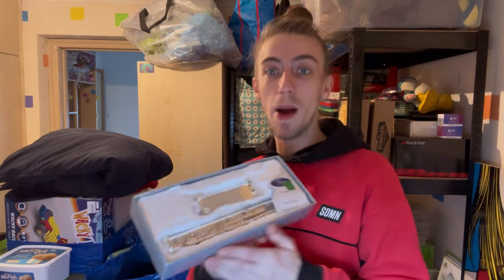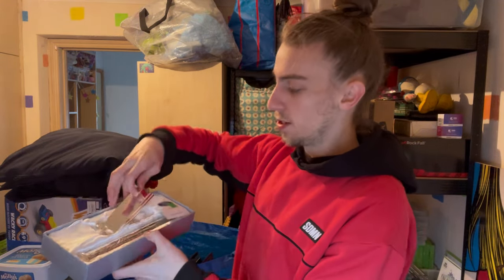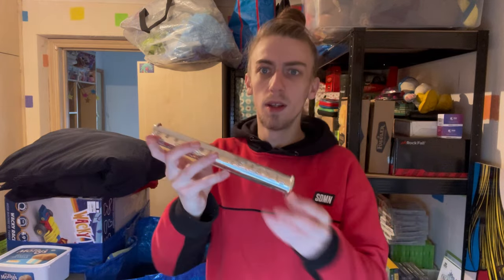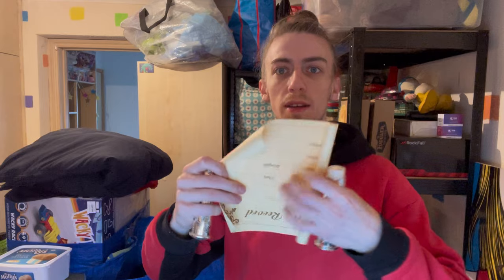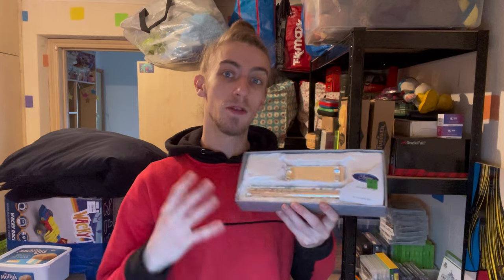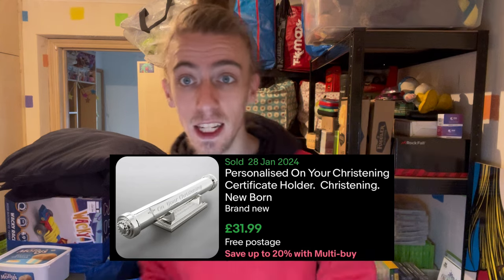I was on my way out of that shop when I spotted this in the window, went back in and bought it. It was three pounds for this silver plated birth certificate holder. You get this little stand and then a part that's like a birth certificate holder - open it up and you've got a little scroll certificate in there. I don't have the top lid unfortunately, but I've seen these sell online for 30 to 40 pounds - potentially a 10x from three quid.